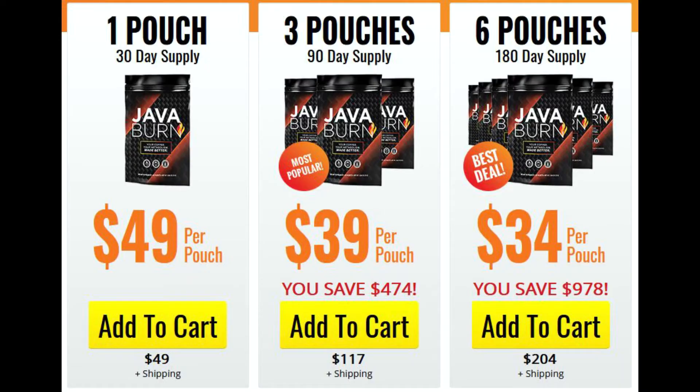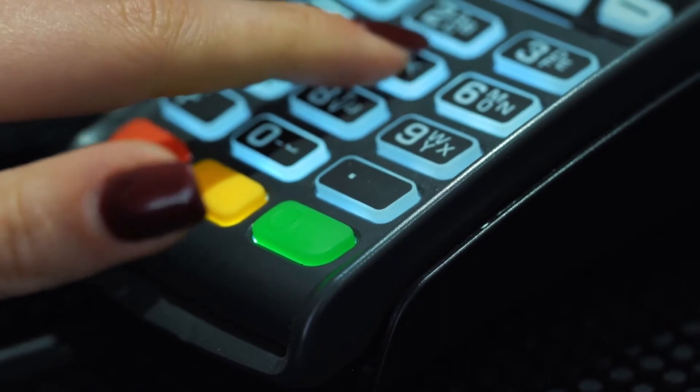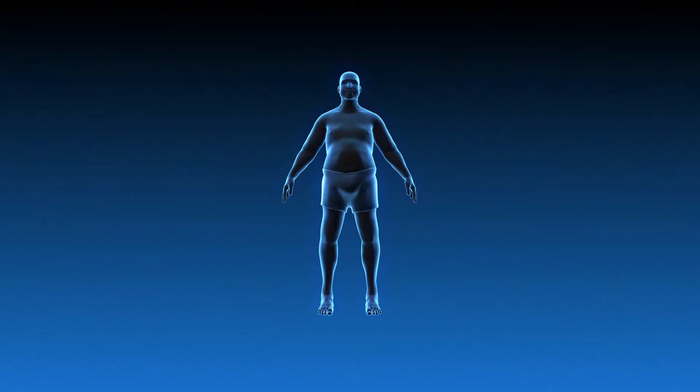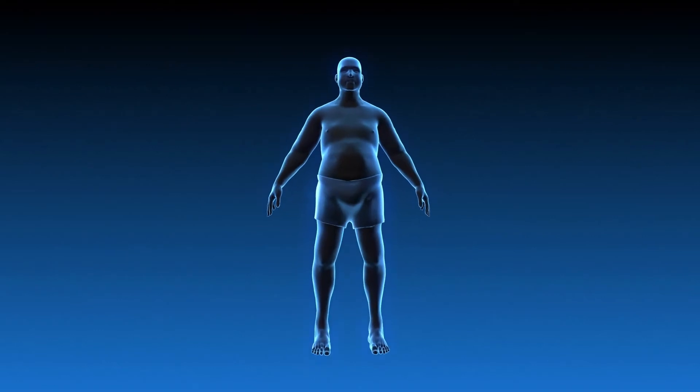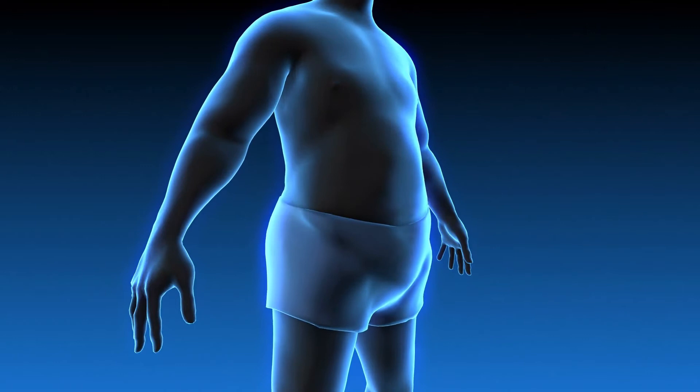It is available in three different packages: 30 days, 90 days, and 180 days' worth of supply directly from the official store. You may select the quantity you want; however, the manufacturer recommends buying at least a 90-to-180-day supply of Java Burn supplement to achieve optimum weight loss results.